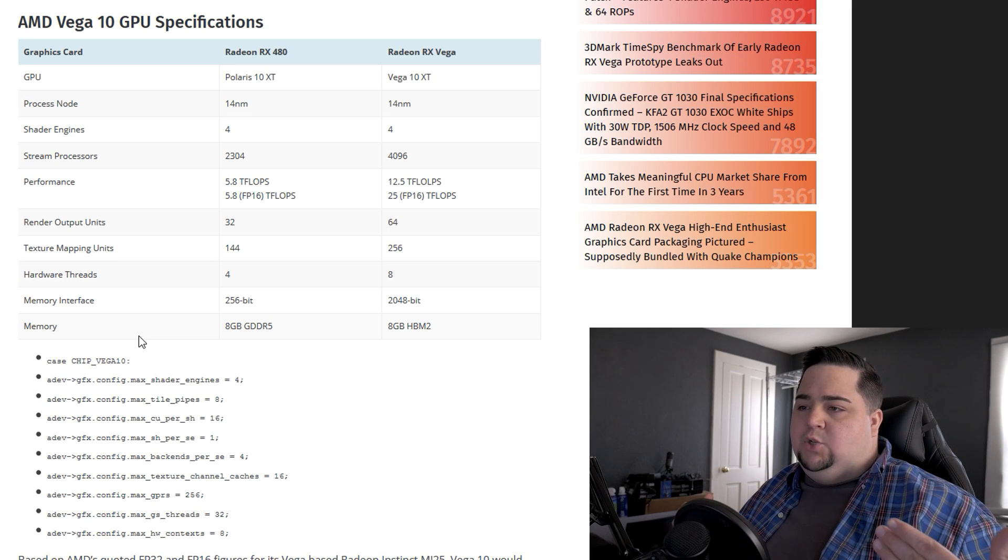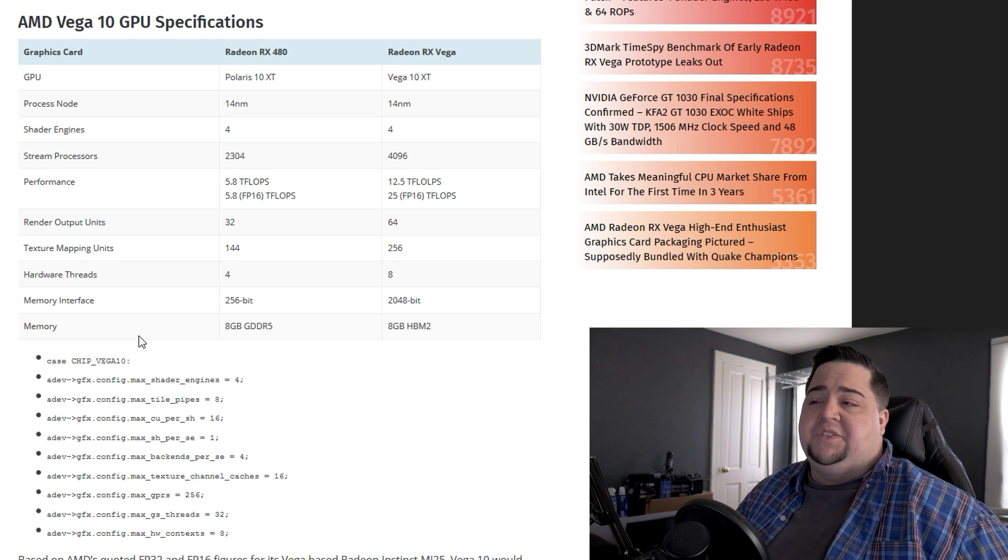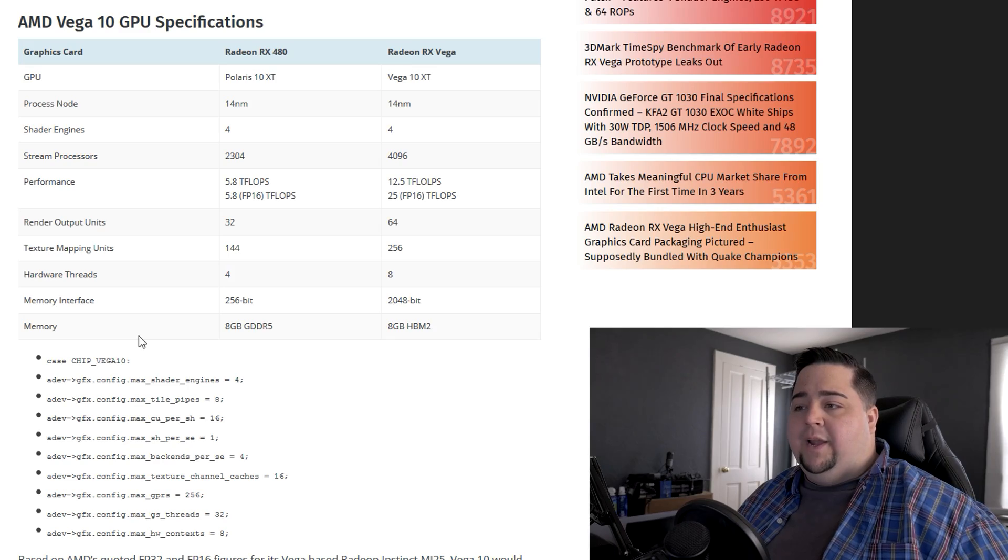When you take into account that it's going to have HBM2 with a 2048-bit memory interface versus the 256-bit of the RX 480, this is certainly looking like a very promising GPU for AMD that will be competing with the likes of the 1080 Ti, just like they promised.